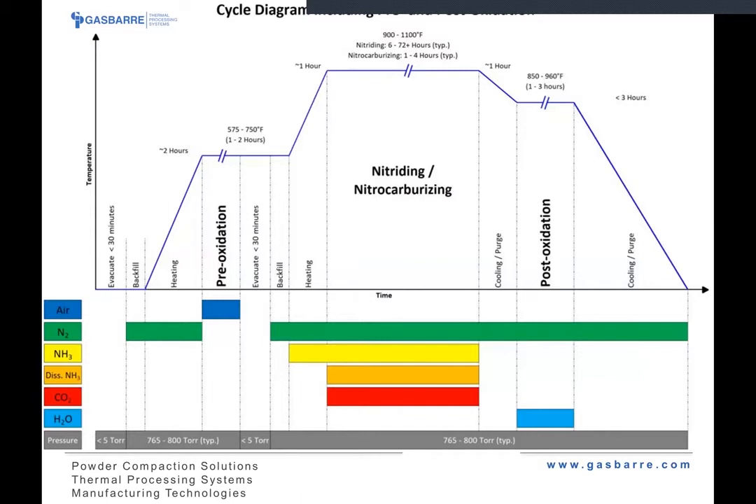This diagram shows a typical cycle, assuming you include a pre- and post-oxidation as part of the process. Following the blue temperature profile line: heat up to your pre-oxidation with air, then proceed to your nitriding or nitrocarburizing temperature for whatever time is required. Various process gases are used — ammonia, dissociated ammonia, maybe some carbon dioxide if you're running FNC. Then cool down to do a post-oxidation — this could be steam, nitrous oxide, or others — and then cool the furnace back down to ambient temperature to remove your load.